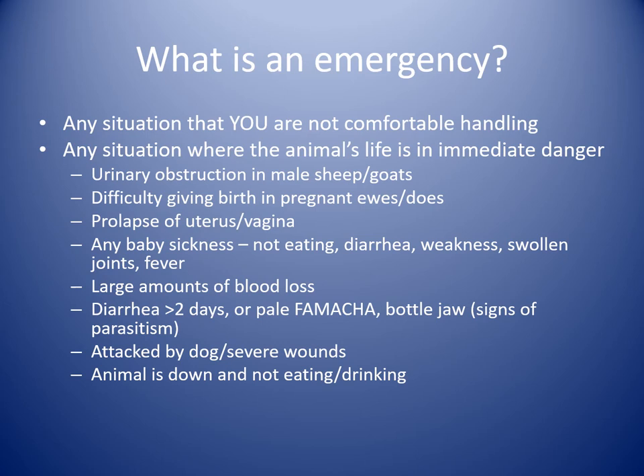A prolapse of a uterus or vagina — generally a uterus is an emergency situation, vagina not so much. We'll talk about how to differentiate between the two. Anytime you have sick babies, their systems are so much more precarious that any kind of sickness can cause them to go downhill very quickly. Any neonate that's not nursing, not eating, has diarrhea, weakness, susceptibility to hypoglycemia, swollen joints, or fever — these need to be addressed as soon as possible.